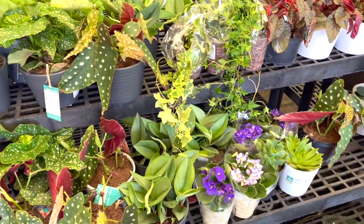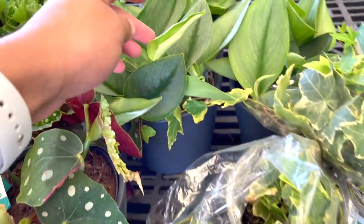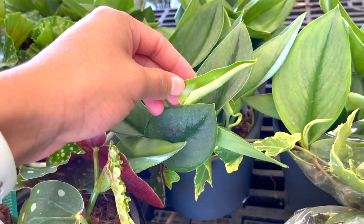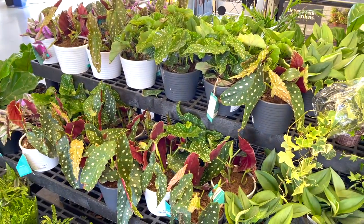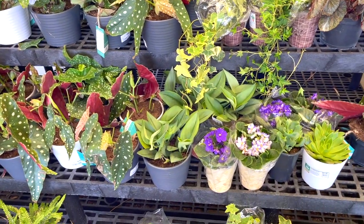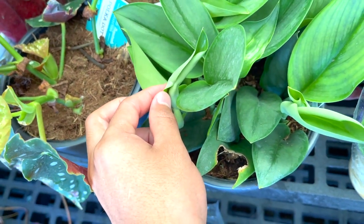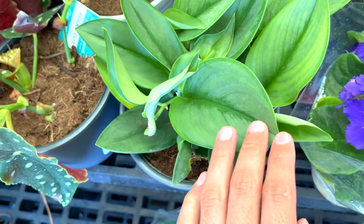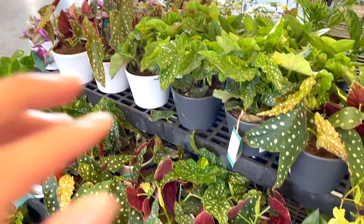Okay guys, so this is it for this Walmart plant shopping trip. I'm so happy — we saw some really really cool plants. We're gonna go to Lowe's to see what they have, and if they have some good stuff I'll get you guys updated in another video. If not, then I just won't make a video. Thank you so much for watching — hope you guys enjoyed! If you did, please give it a big thumbs up, subscribe if you haven't for more plant content, and I'll see you on the next one. Bye!